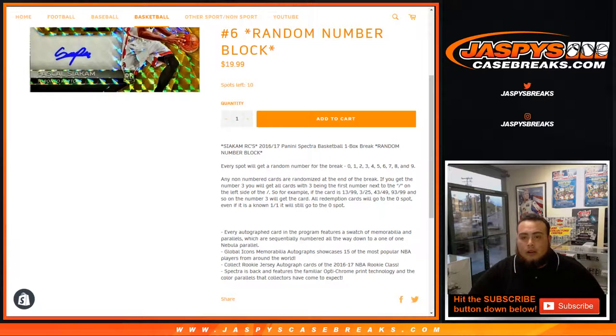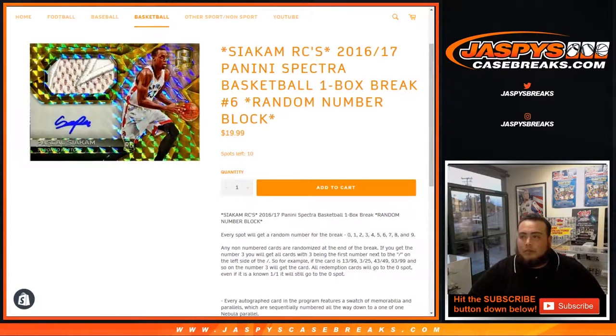If you get number three, you will get all cards with three being the first number next to the dash on the left side. So for example, card number 13 of 99 will be yours if you have spot three — same for 3 of 25, 43, 93 of 99, and so on. All redemption cards will go to spot zero, even if it's a one-of-one redemption. And it is a one-box break.